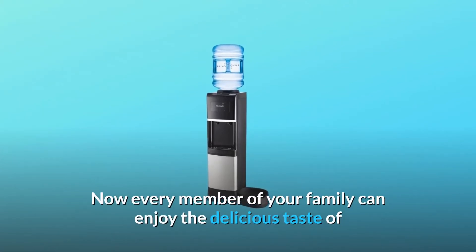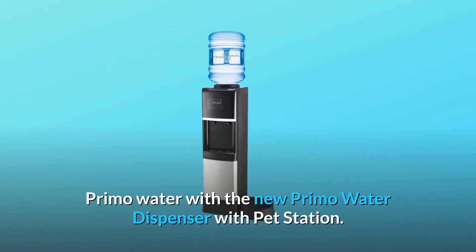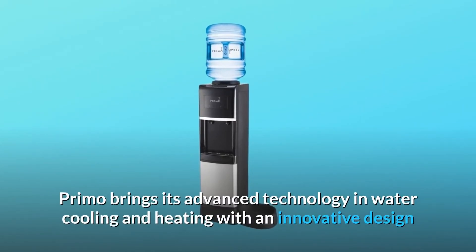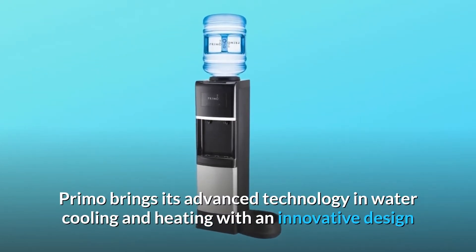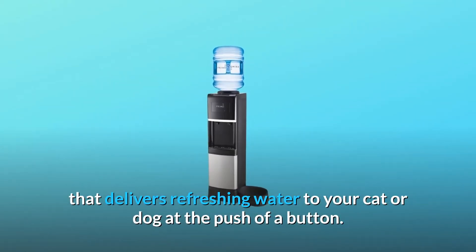Now every member of your family can enjoy the delicious taste of Primo Water with the new Primo Water Dispenser with PetStation. Primo brings its advanced technology in water cooling and heating with an innovative design that delivers refreshing water to your cat or dog at the push of a button.